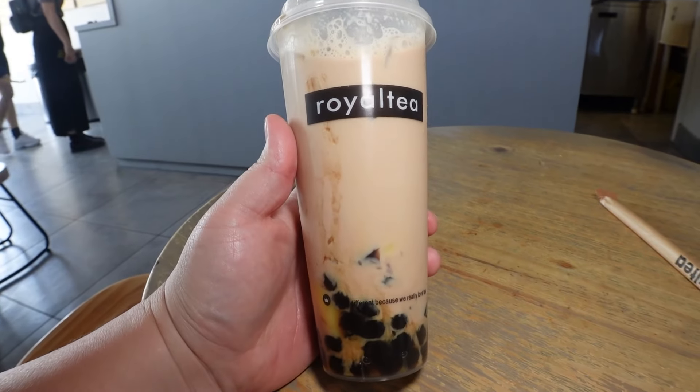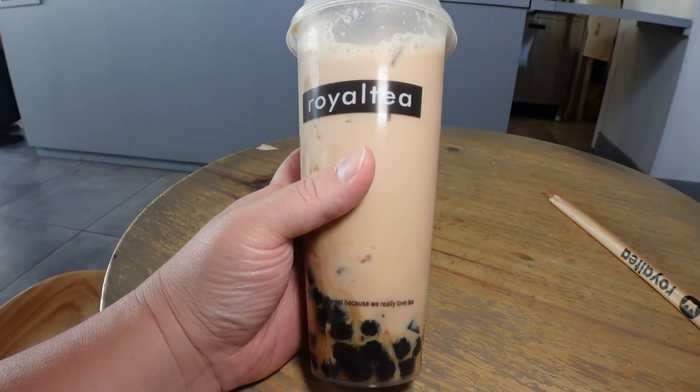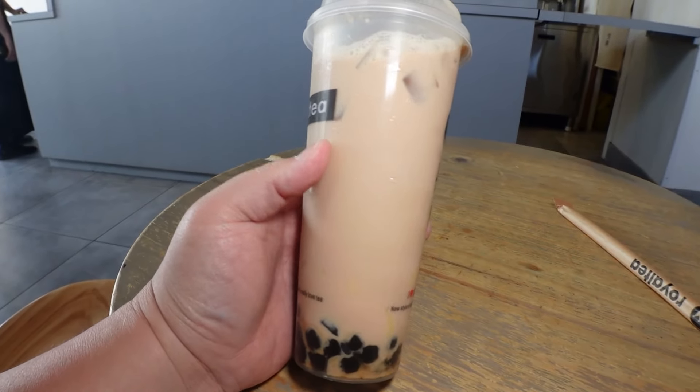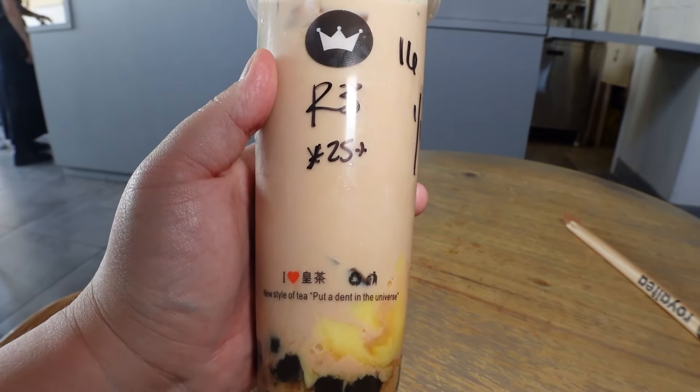I'm going to swirl it around to make sure I get all the flavors. I didn't get much herbal jelly, but the boba is nice and soft, just how I like it — very chewy, cooks well. Let me see if I can get some of the herbal jelly and pudding. Pudding is really nice. It's actually pretty good, not amazing. I'll give it an 8 out of 10. Let's head to the next spot.